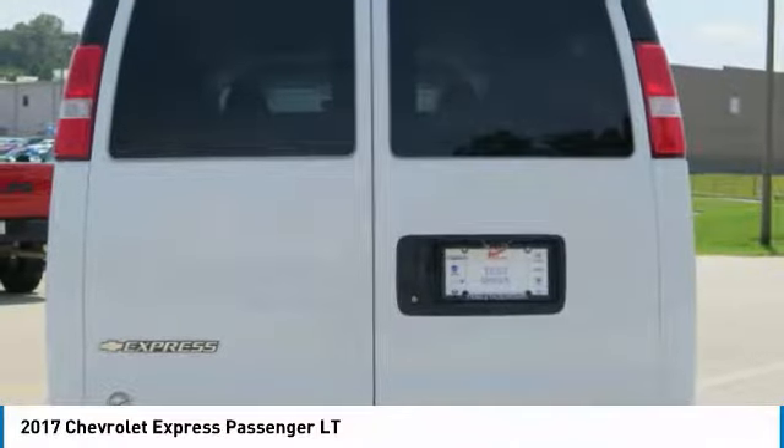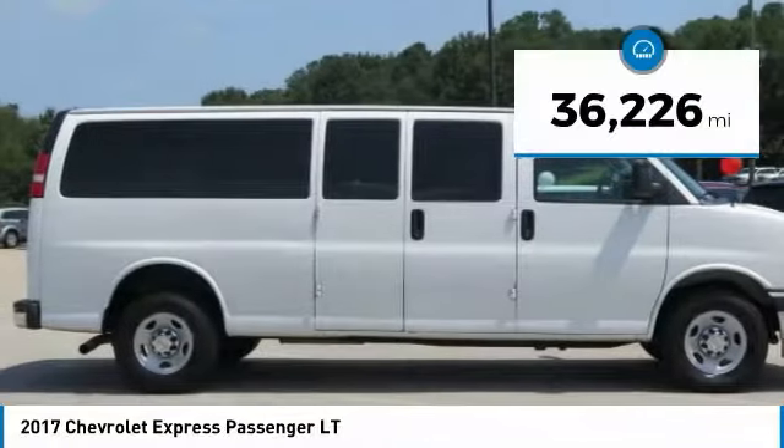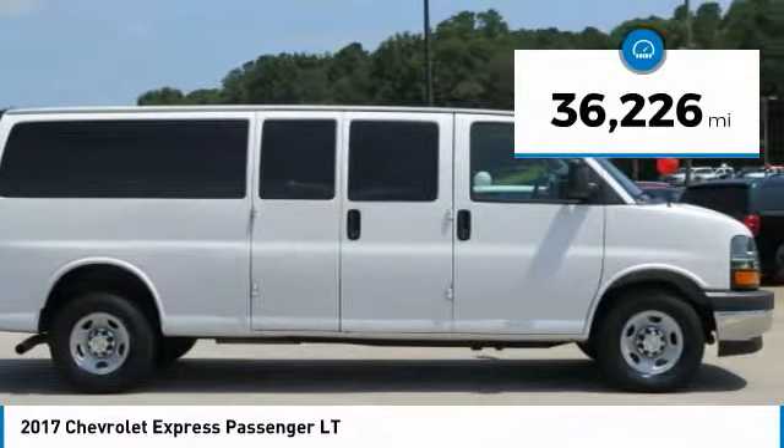With enhanced towing and hauling capabilities, the Express is built to get the job done. This vehicle has less than 40,000 miles.